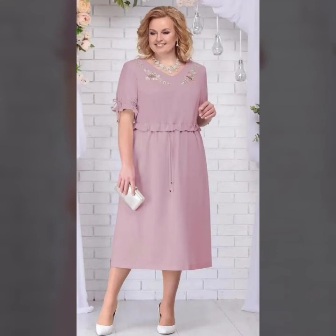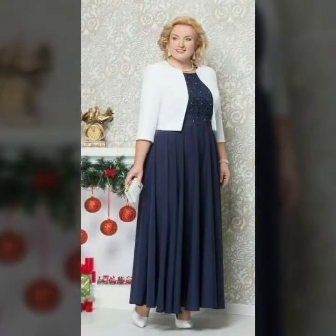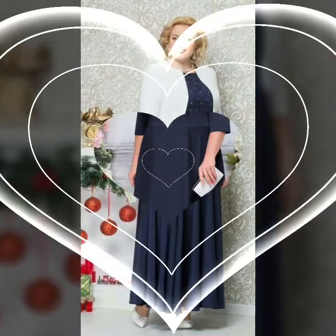Hi everyone, welcome back to my YouTube channel. I hope you are fine and doing very good. Back again with the latest and brand new ideas. In this video I'm going to show you very elegant and very stylish plus-size women's dresses and designs. You can see all the new, perfect, trendy and amazing ideas of women's dresses and ladies outfits.